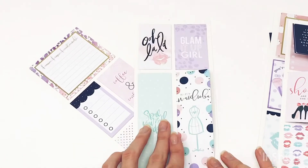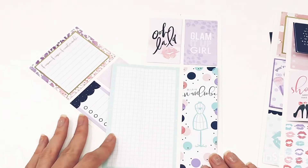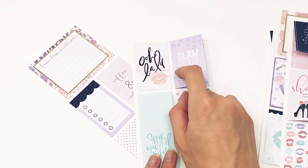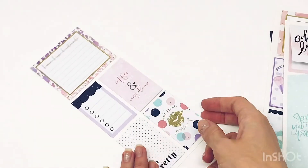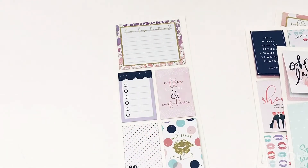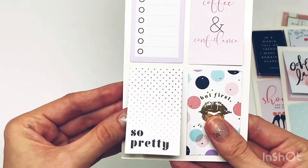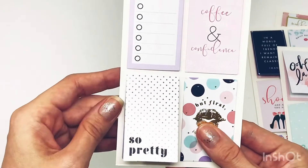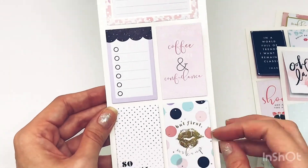'Spoil yourself today,' it says. Dot grid on the inside. 'Glam it up, girl' — that's cute. That's like what my friends tell me when we go out: 'Glam it up, girl, come on.' I am obsessed. Look how cute this 'so pretty' sticker is — I'm in love. It's like a little gradient and it looks like their half-sheet notebook. So cute. 'But first, makeup.'